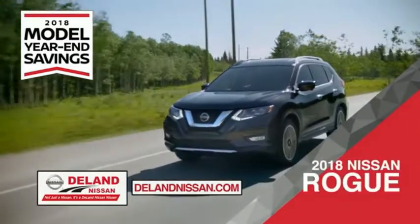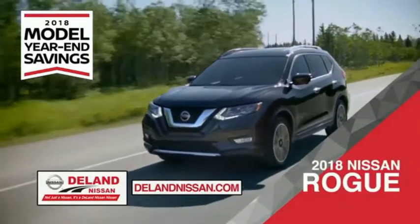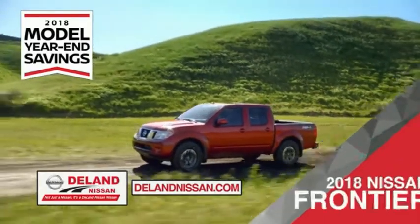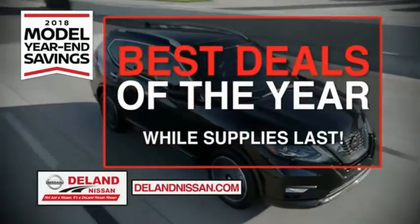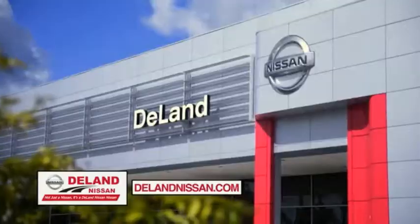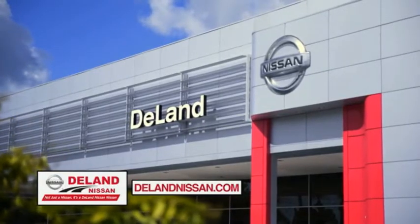Or choose the family-friendly SUV crossover — the 2018 Nissan Rogue or Rogue Sport. Or work smart and play hard in the 2018 Nissan Frontier truck. Save big on all 2018 models before the end of the year, but only while supplies last. It's not just a Nissan — it's a DeLand Nissan.